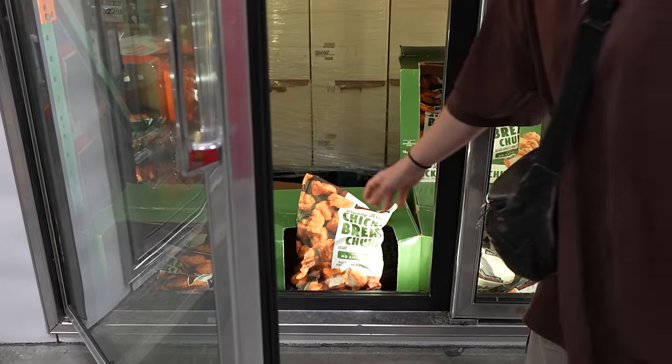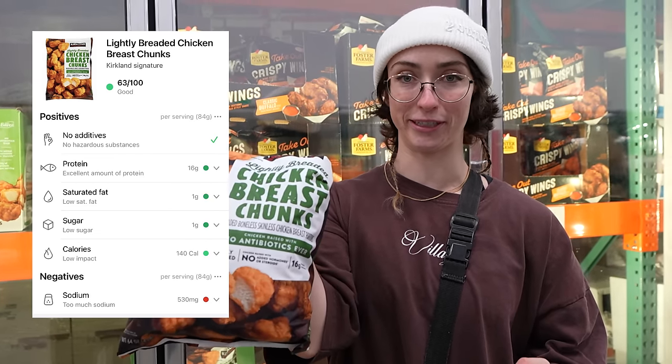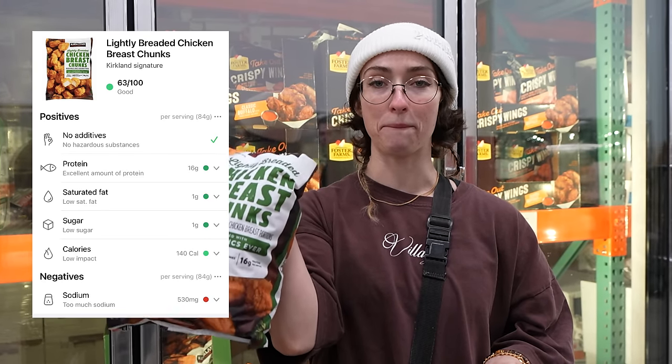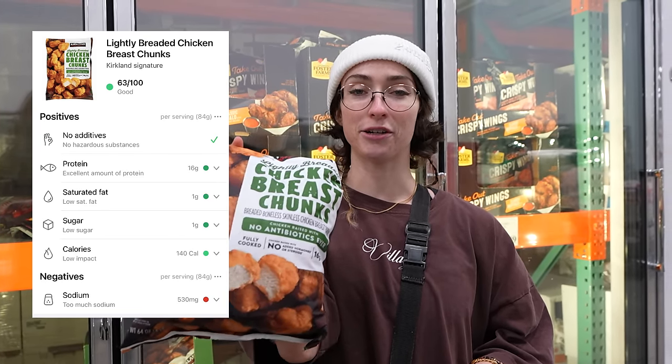Last but not least, if you're looking for something similar to Chick-fil-A nuggets but a bit healthier, Costco's got your back. It scored 63 out of 100. The only downfall is a bit too much sodium — so if you're at risk when consuming too much sodium, don't eat this. But also, probably don't eat Chick-fil-A either. W for the day, I'd say.